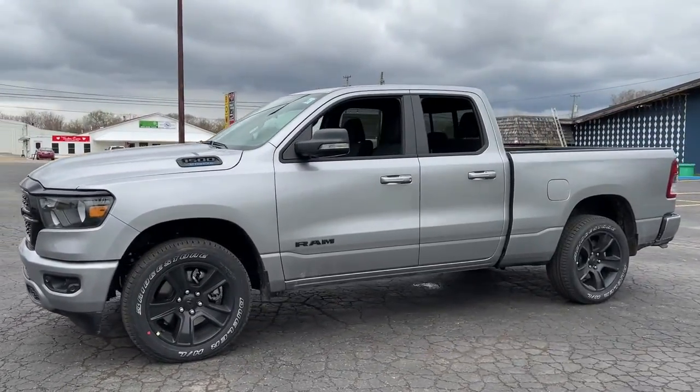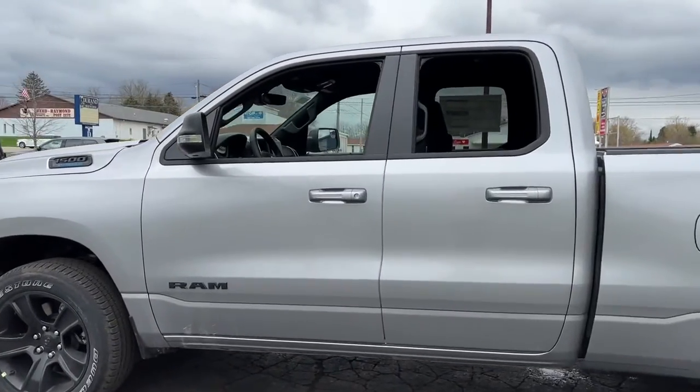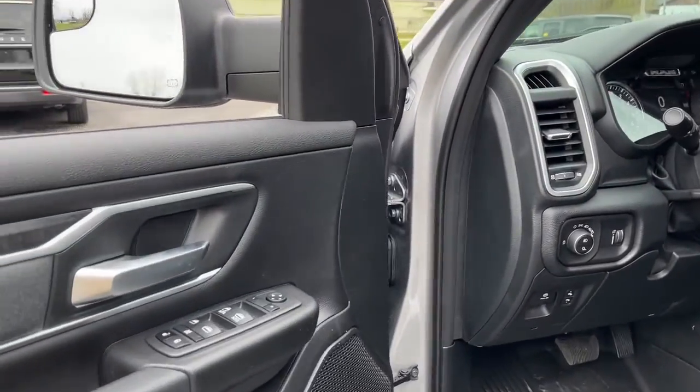Keyless entry, remote engine start, backup camera, fog lamps, electronic stability control, intermittent wipers, universal garage door opener, trip computer, power windows.